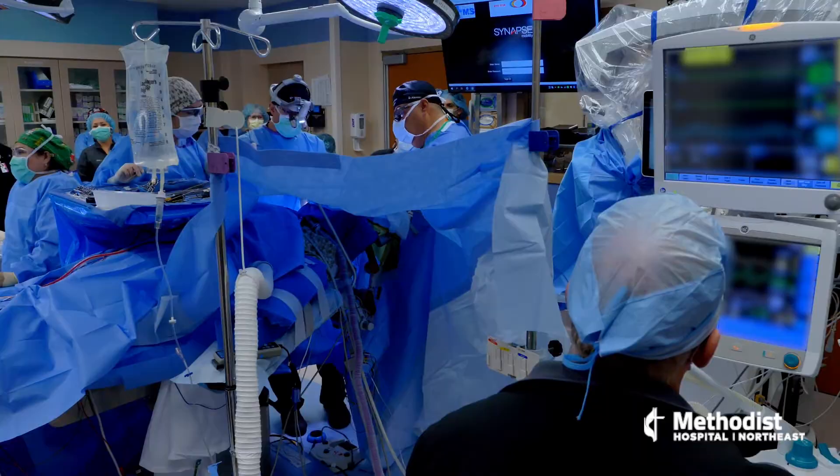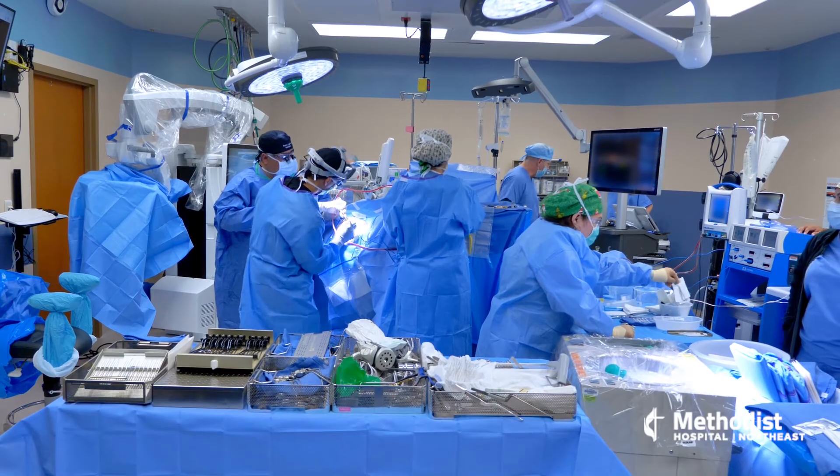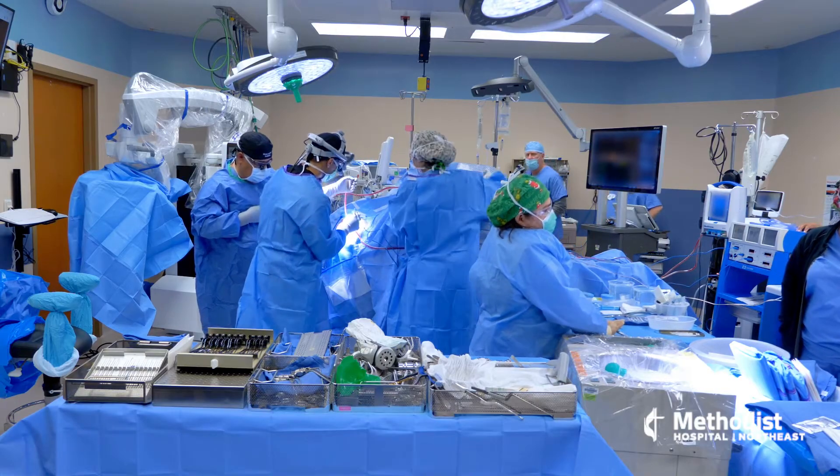The anesthesiologist will put the patient to sleep. I'll get started with positioning and exposure and all that. And then once I'm ready, the anesthesiologist will take the tube out and wake the patient up.